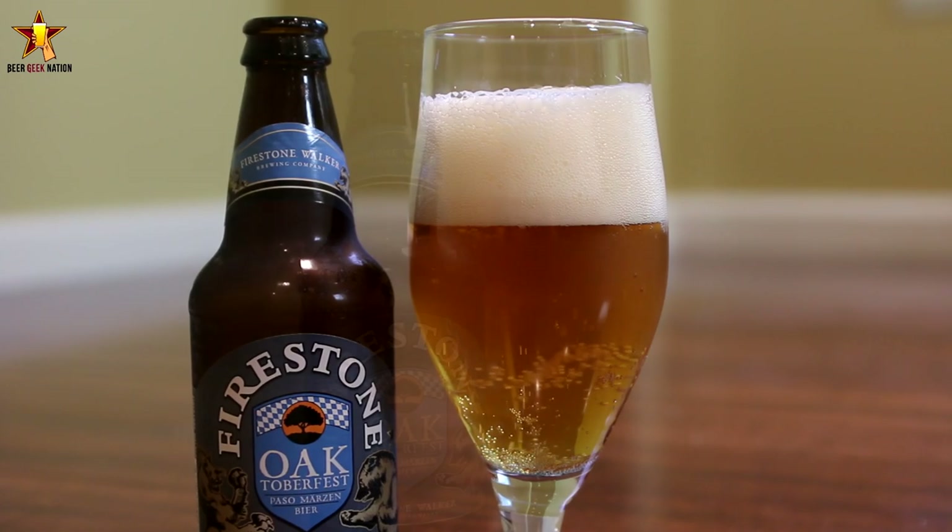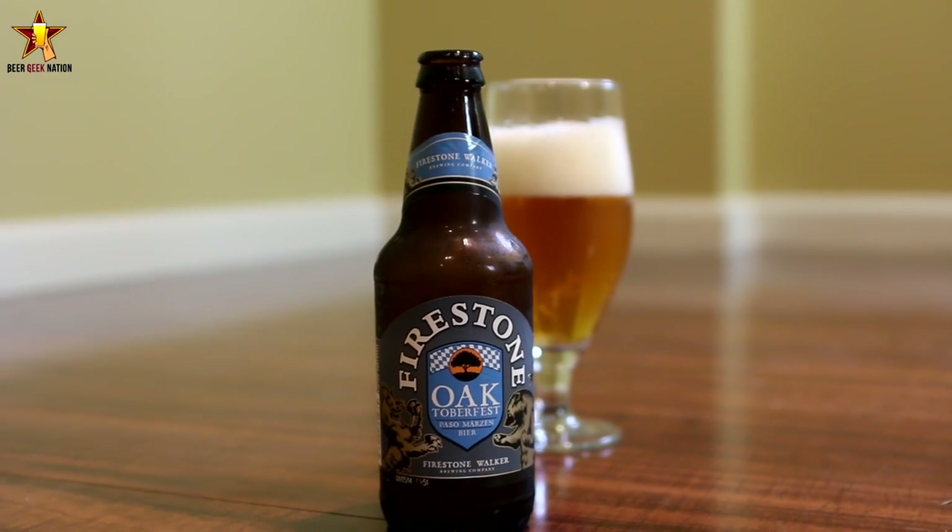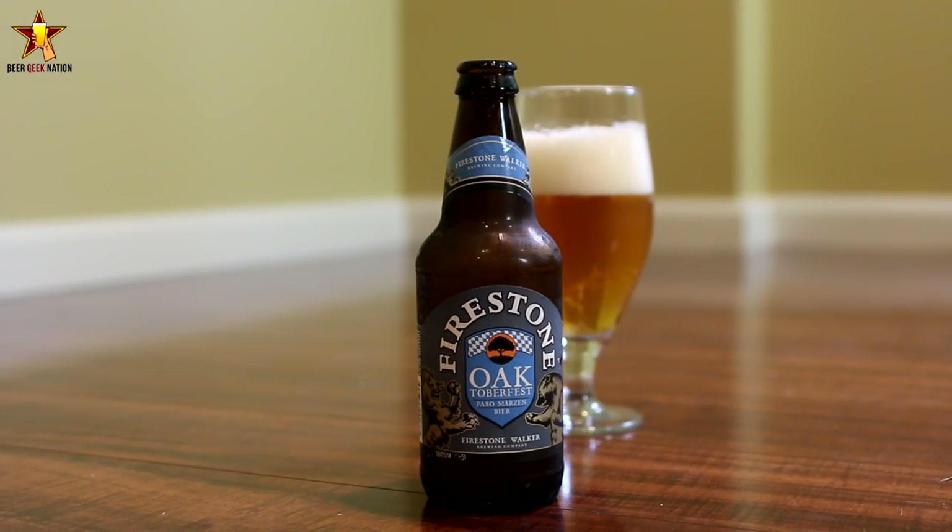For me, Firestone Walker brews some fantastic German beers. They have a Hefeweizen that I got to try that was just amazing, and an awesome Pilsner — which is technically a Czech style but in the same vein. Let me get this one into a glass. As you guys know, I'll smell it, taste it, and give the final verdict on the Firestone Walker Oktoberfest.